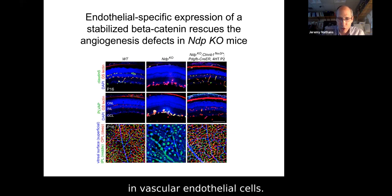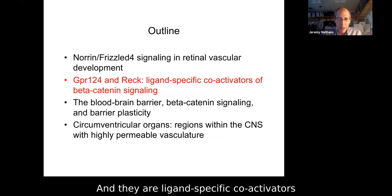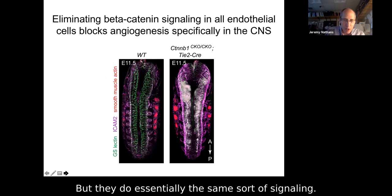Let's move to a second chapter: GPR124 and RECK. These are two additional players — ligand-specific coactivators of canonical Wnt signaling — and they are important in the brain and spinal cord, contributing to the same sort of signaling.